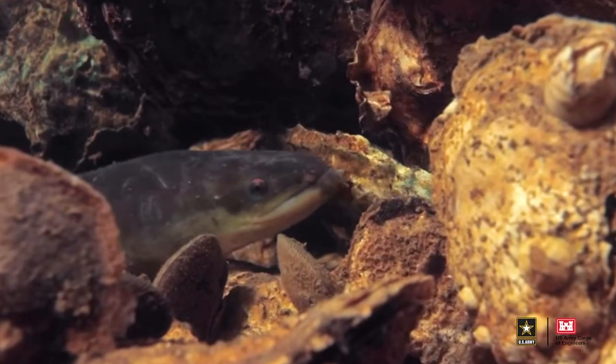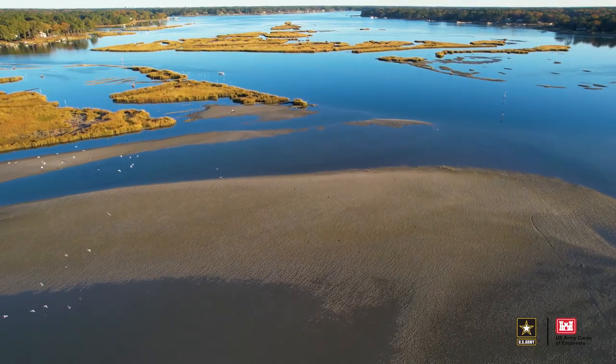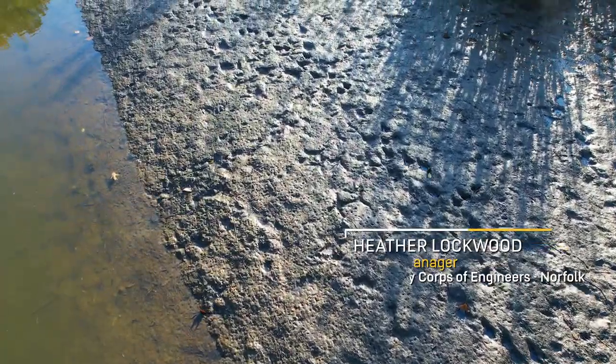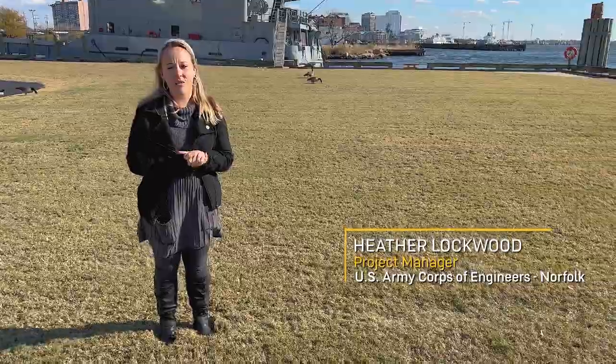Fish, crabs, eels, oysters, wading and migratory birds, fox, raccoon, possums — all of these critters we are now starting to see again entering into Thalia Creek and the surrounding properties.